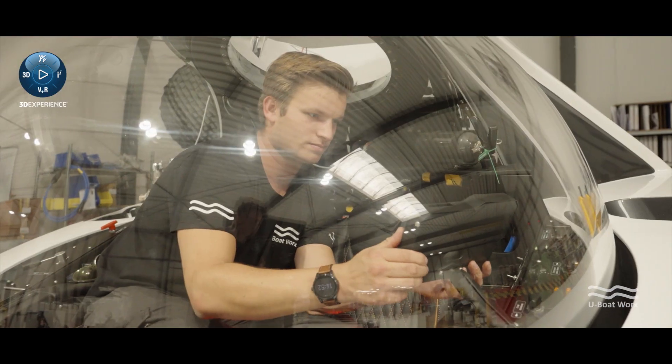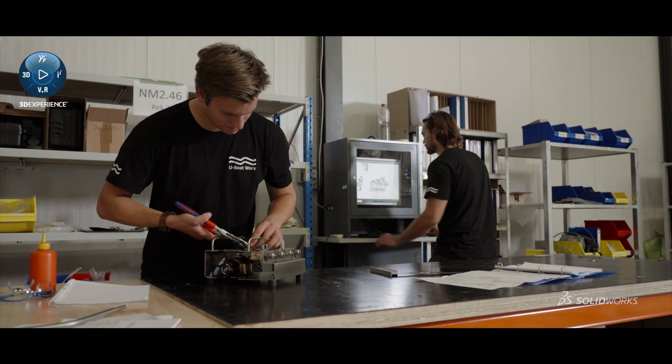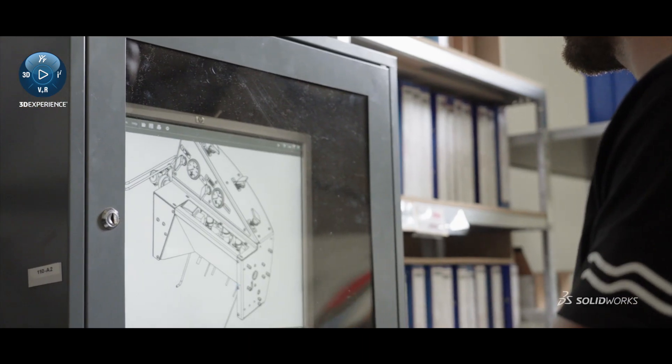One of the most important things is that our vision — what we have in our heads — is to visualize that and give it to our customers. With SolidWorks we can ask the program very quickly: what does it weigh, what is the volume, the displacement in the water, are we on target.